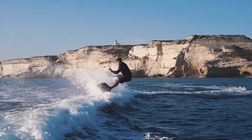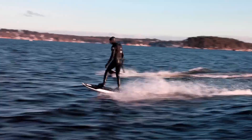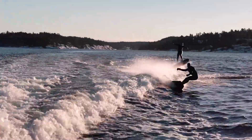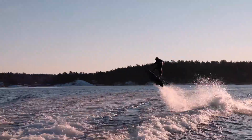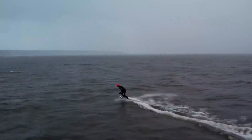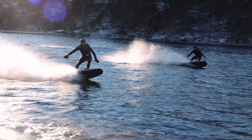With 3 speed settings and 3 throttle sensitivity modes, it offers a top speed of 36 miles per hour, ensuring an adrenaline-fueled ride every time. Crafted for optimal water flow, the Ravik S-22 provides quick, responsive turns and effortless maneuverability, allowing riders to carve through waves with precision and agility. Experience the thrill of speed like never before with the Awake Ravik S-22, a board that combines agility, power, and innovation for the ultimate surfing adventure.